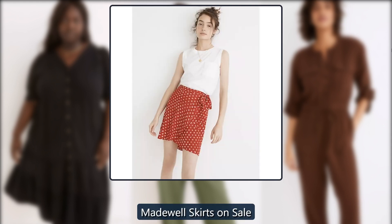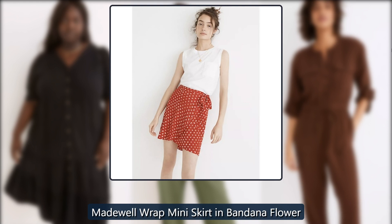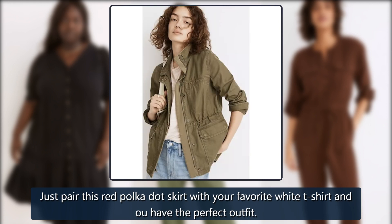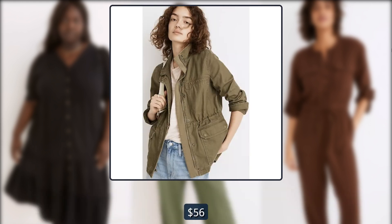Madewell skirts on sale. Madewell wrap miniskirt in bandana flower — just pair this red polka dot skirt with your favorite white t-shirt and you have the perfect outfit. Originally $88, now $56.